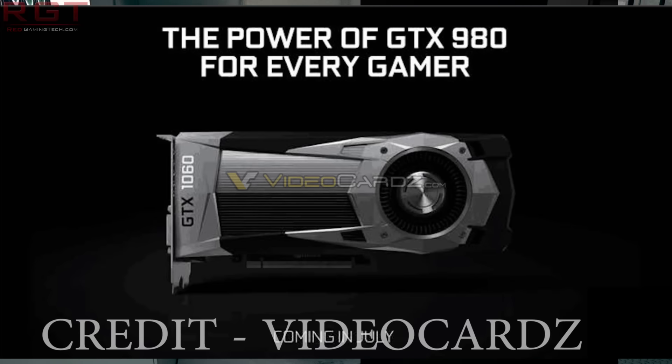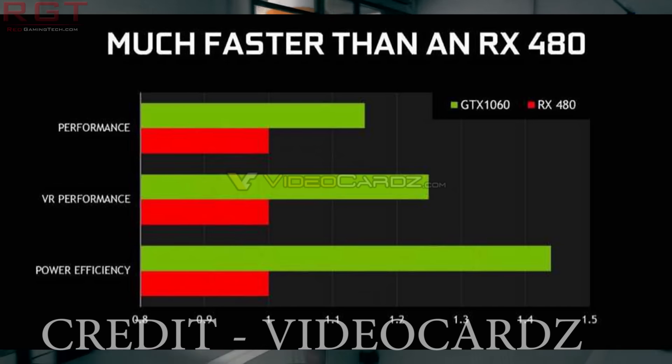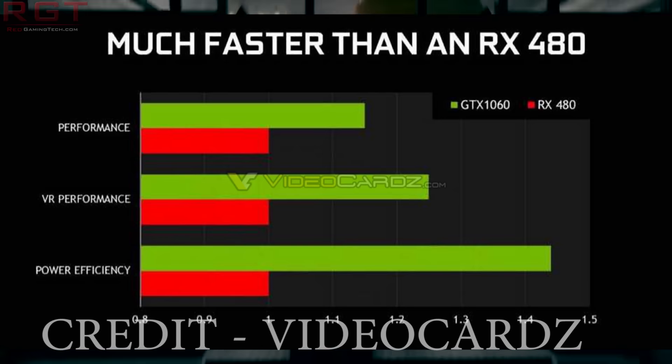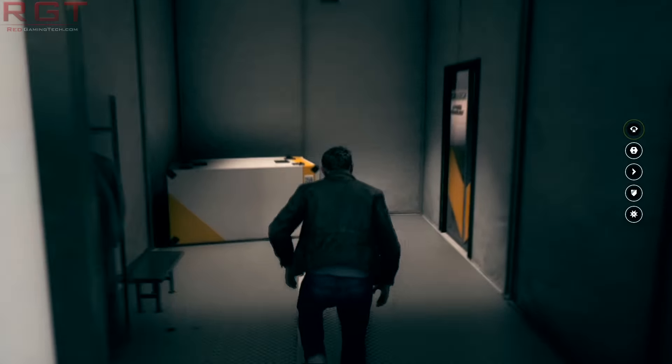Essentially, the card is being aimed at the performance of a GTX 980. They are claiming it's — and I quote — much faster than an RX 480, but in reality I would probably say that's not the case, because it's relative performance. What they've basically done is really zoomed into the graphs. You can see it looks about 10 to 15 percent faster than the RX 480. Virtual reality performance is about 25-ish percent higher given by the graphs, and power efficiency is a lot better.